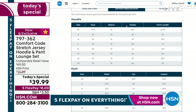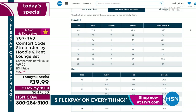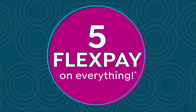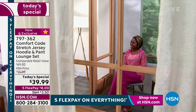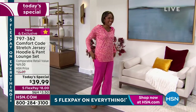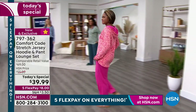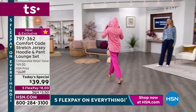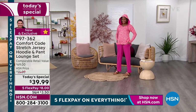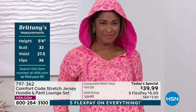Britney is our petite model today — she's wearing the melon. The melon is the most limited, and that pink and melon together is so fun and playful. Britney's wearing the extra small. I'm wearing the small, and at HSN I'm typically a medium, so don't worry — just get your normal size and you'll be super happy. With five flex pays you can get this home for $8 and pay it off in five months.